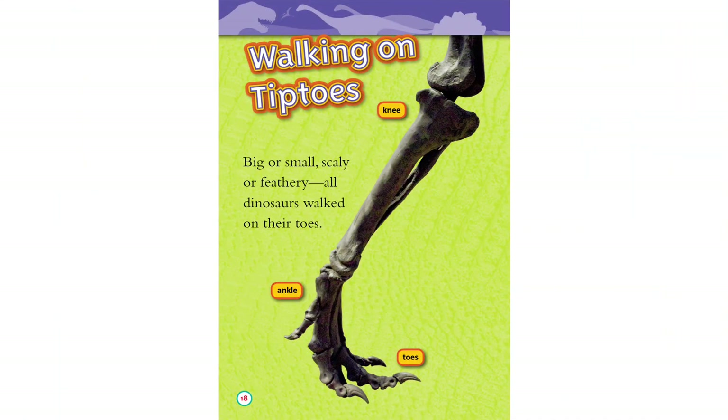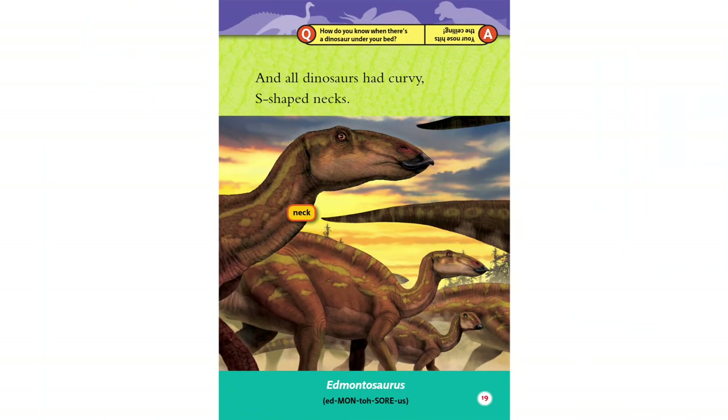Walking on tiptoes. Big or small, scaly or feathered, all dinosaurs walked on their toes — knee, ankle, toes. And all dinosaurs had curvy, S-shaped necks, like Edmontosaurus.